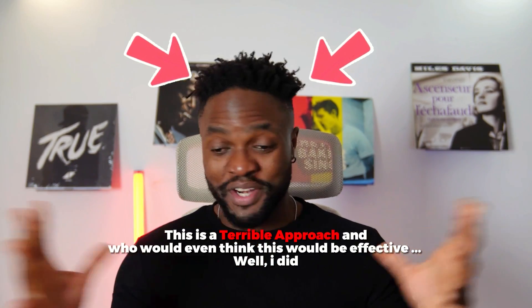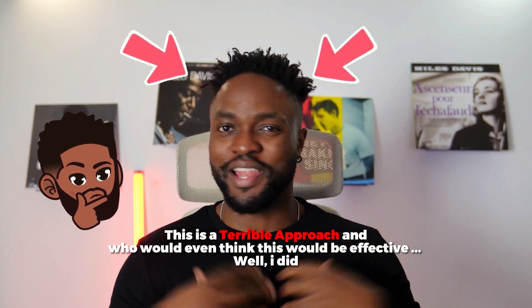Let's first understand what's wrong with the average data scientist's approach to projects, which goes one of two ways — tell me if any of these sound familiar. You either go self-taught or you go to university to learn to code. And as you're learning, you go through some example projects with the teacher. And by the end of the course, you have a bunch of projects and those are the only ones that you have, so you just throw those onto your GitHub. And this is a terrible approach. Who would even think that this would be effective? Well, I did.